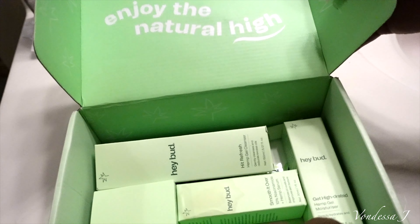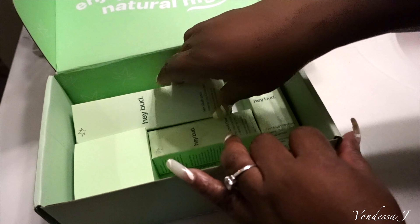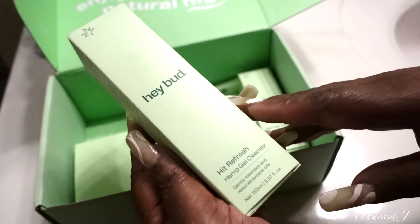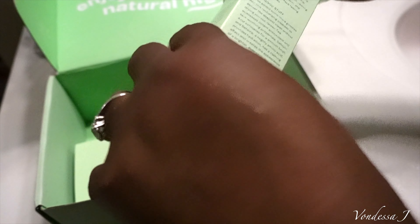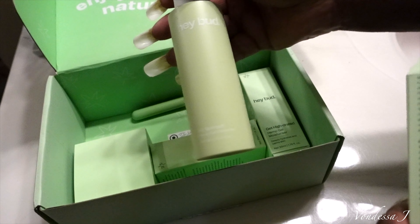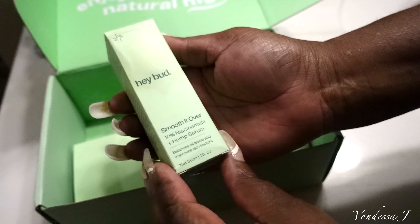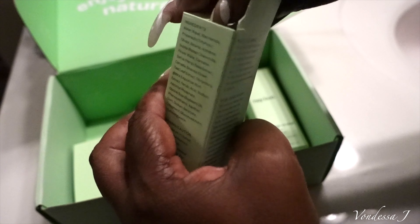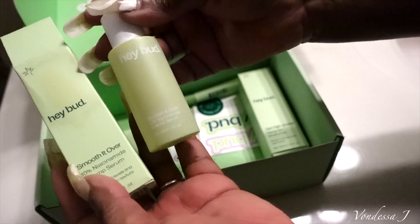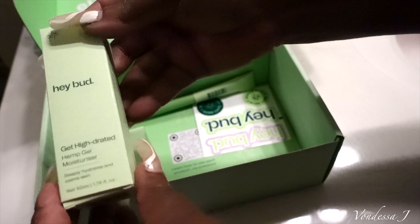So inside, guys, here is the packaging. It has a cute little message on the inside that said, 'Enjoy the natural high.' And of course your girl is definitely looking to enjoy this natural high. They sent me four different packages: the first one is a Daily Hemp Gel Cleanser, then the Hemp Clay Mask, a 10% Niacinamide Hemp Serum, and a Gel Moisturizer, plus a cute little brush. So all of this is made with hemp — it is an all-natural product.